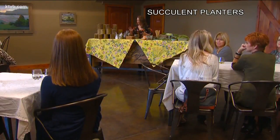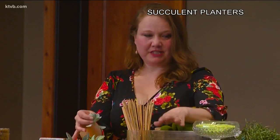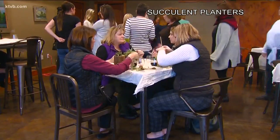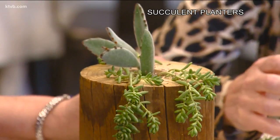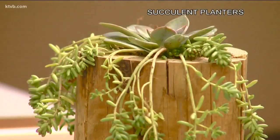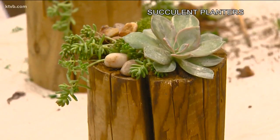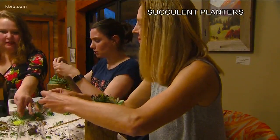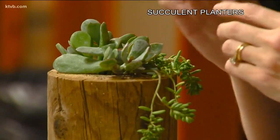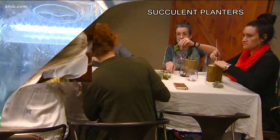Seasonal florist Daisha Hill teaches custom floral and plant design classes. Tonight, about 30 women are putting their imaginations and creativity to work — some have never done anything like this before. 'I love gardening, so this was an opportunity to do something a little bit different.' A few of the women have definite ideas about their designs, but others get their inspiration elsewhere. 'I like looking at everyone else. I put as much stuff in there as I possibly can.'